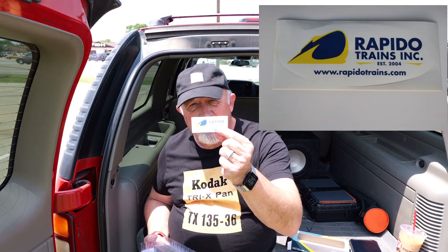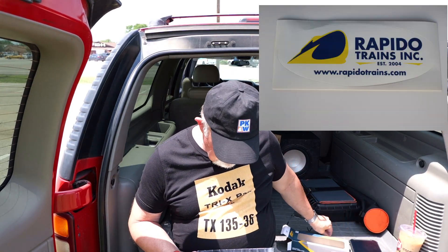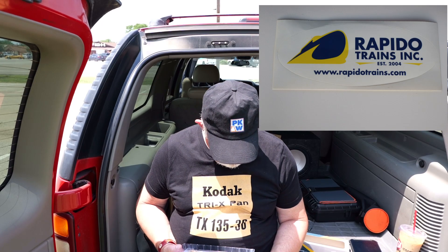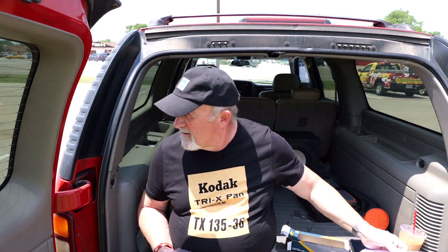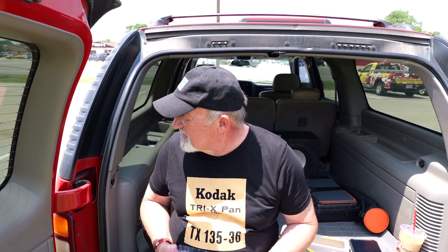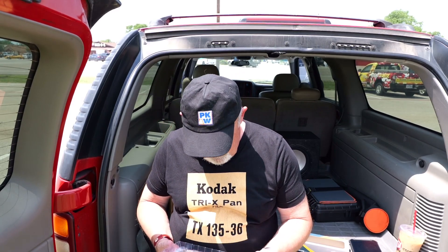There's a Rapido decal and a little write-up on the prototype. Keeping my eyes out for trains — still nothing. There was a UP train down there moving.